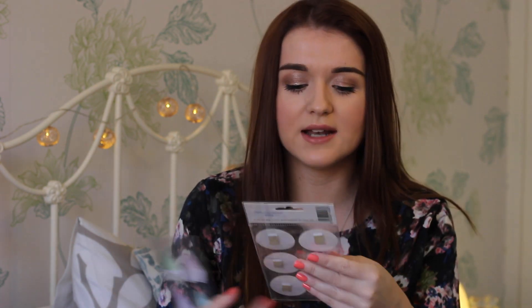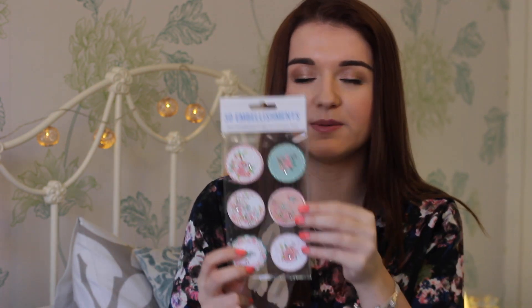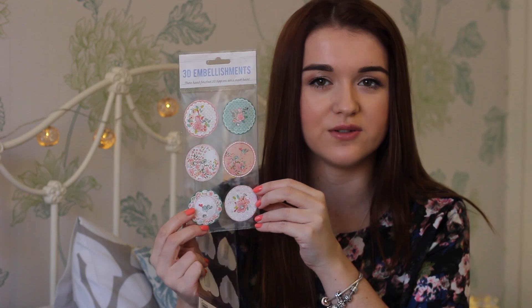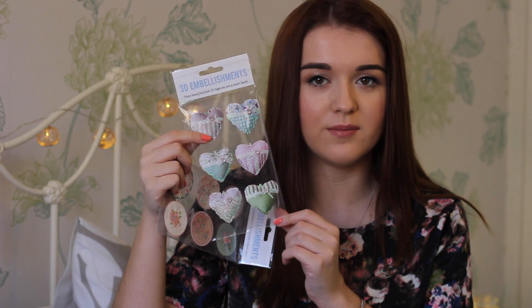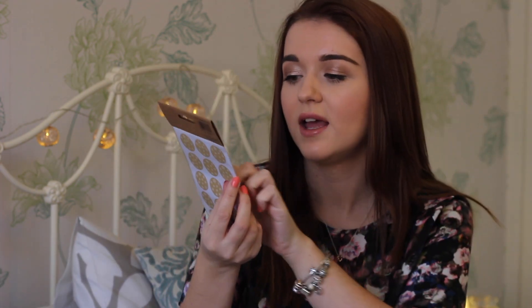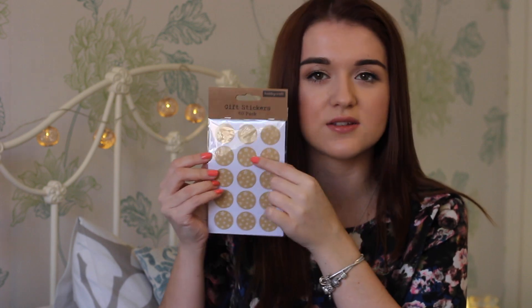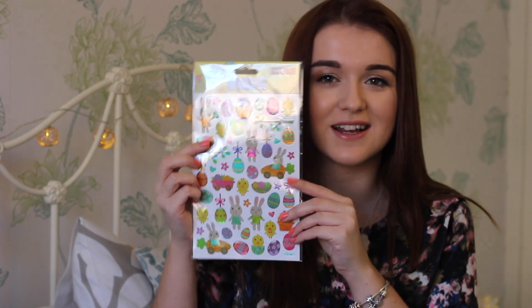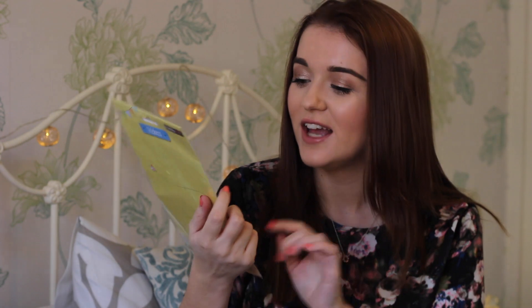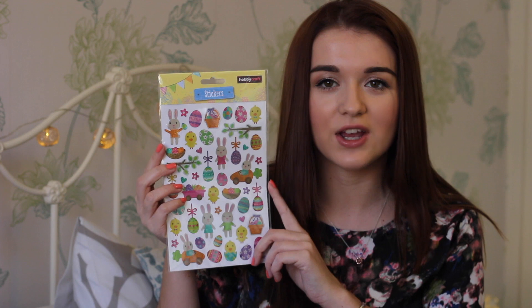I also bought these stickers from Poundland — they're 3D embellishments. I haven't used these yet because I don't really know what to use them for, but they've got little flowers on them. I also got ones with little hearts on them. I got some stickers from Hobbycraft too — little circles with stars on them, just really cute for writing things down and decorating the planner. I also got some little Easter stickers from Hobbycraft with little eggs, bunnies, flowers, and chicks — cute for decorating the Easter week.